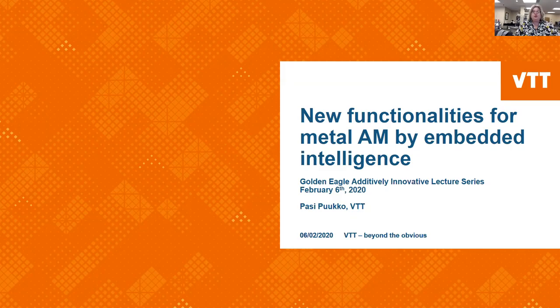Today we are honored to hear from Pasi Pukko, Research Team Leader, Advanced Manufacturing Technologies at the VTT Technical Research Center of Finland. His talk is titled 'New Functionalities for Metal AM by Embedded Intelligence.' The speaker will provide his contact information for questions after the presentation is over. Thank you, and I turn the presentation over to Pukko.